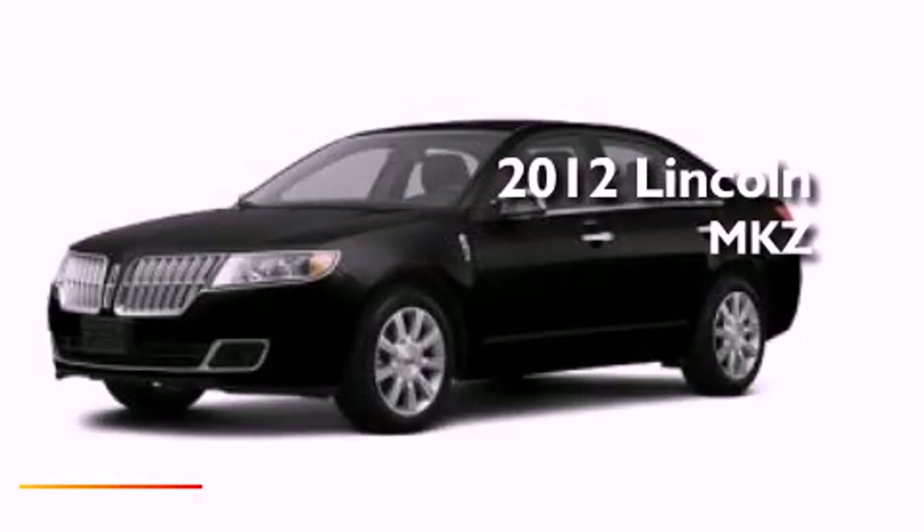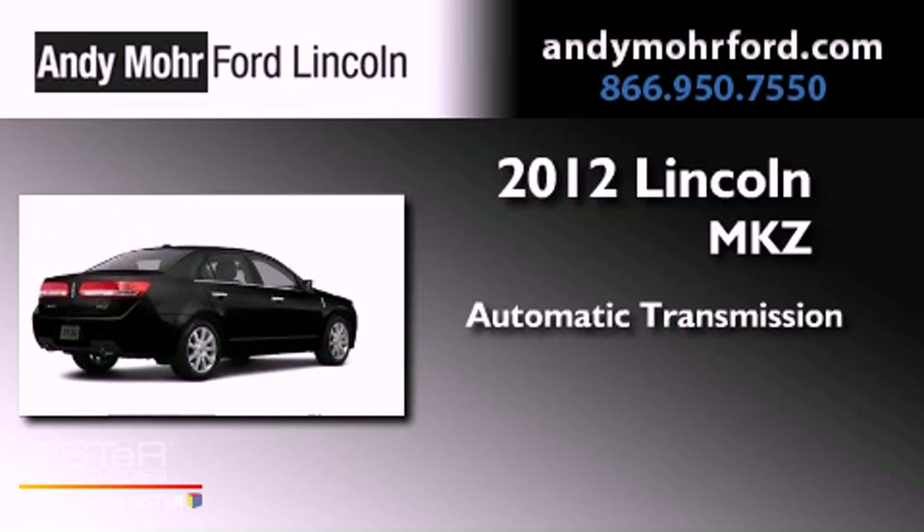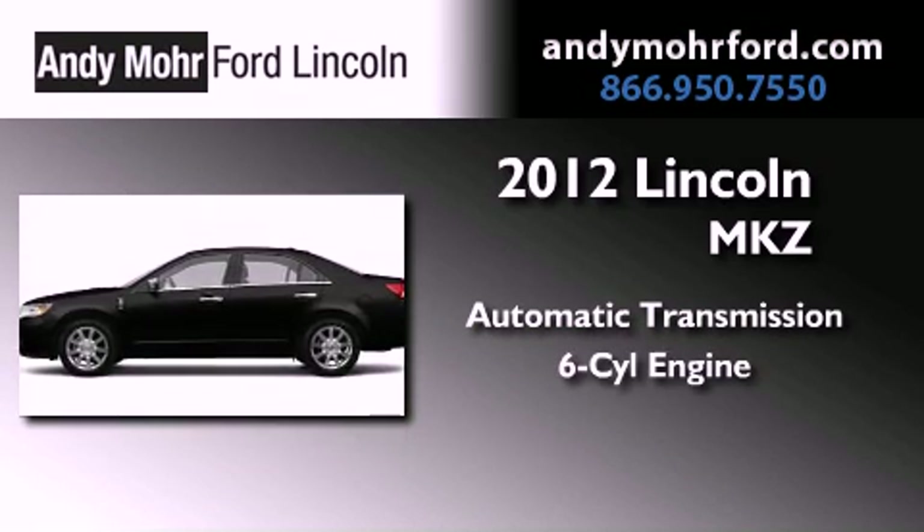This is a brand new 2012 Lincoln MKZ. This four-door sedan has an automatic transmission and a 3.5-liter V6.